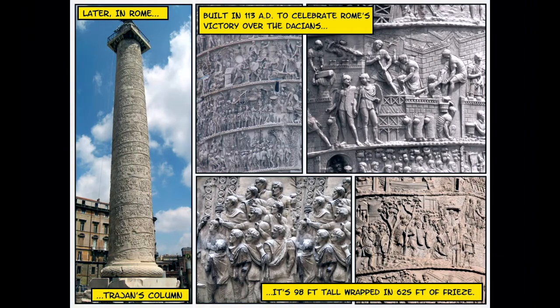Later in Rome, similar things would be done, but this time in sculpture. For example, Trajan's Column was built in 113 AD to celebrate Rome's victory over the Dacians. As you can see from some of the images, there used to be stairs, but they've been removed due to people touching and damaging the frieze over time. If you started at the bottom and followed it all the way to the top, you would follow the story of the Roman battle and ultimate victory over the Dacians.